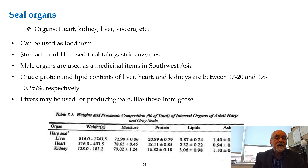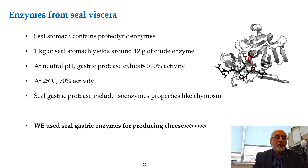The organs of the seal — heart, kidney, liver, and viscera — are quite important in terms of their protein content. The external organs such as the penis have been sold to the Chinese market for good value. From the viscera we were able to produce enzymes — about 12 grams per kilo — and we used these for production of cheese in a continuous manner.